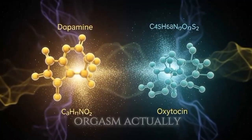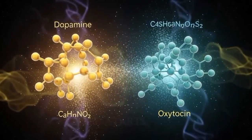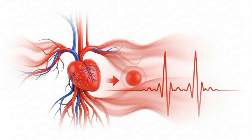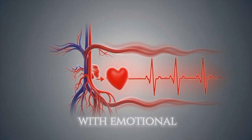The female orgasm actually begins in the brain, not the genitals. When arousal starts, the hypothalamus and pituitary gland release hormones like oxytocin and dopamine — chemicals responsible for bonding and pleasure. The limbic system, often called the brain's emotional center, becomes highly active, linking physical stimulation with emotional connection.